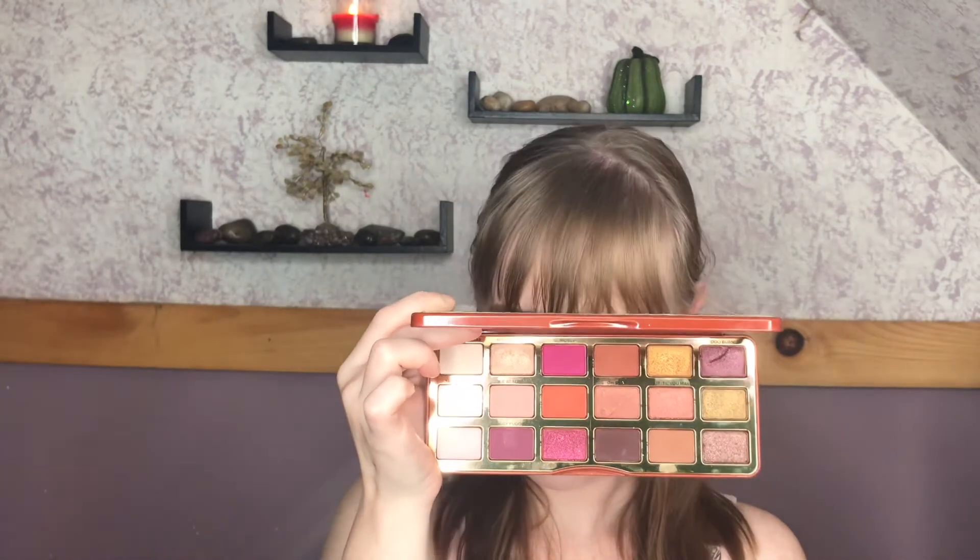You've got shades like this that remind me of Subculture, shades like this that remind me of the Modern Renaissance palette, shimmers that remind me of the Norvina palette, and shimmers that remind me of the Soft Glam palette, and so on. So it's just kind of like — okay, Too Faced, can we come up with something unique, original, different?